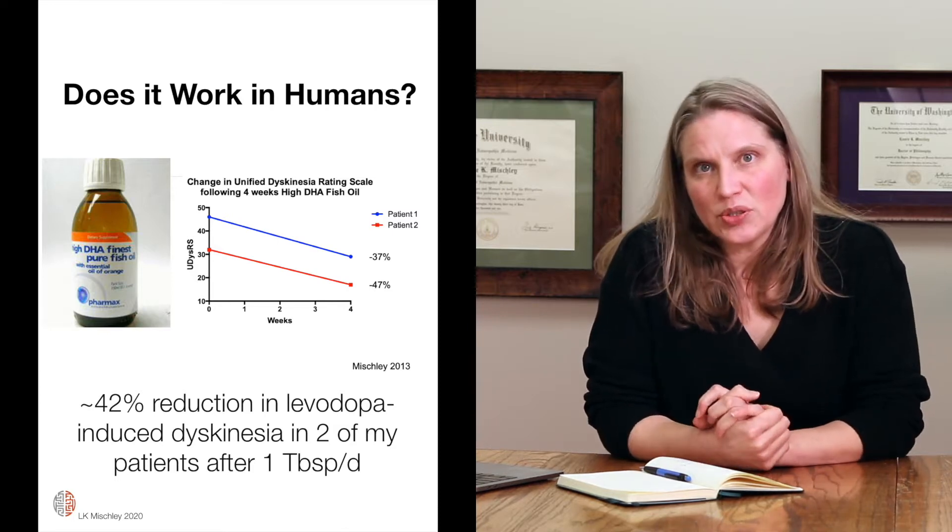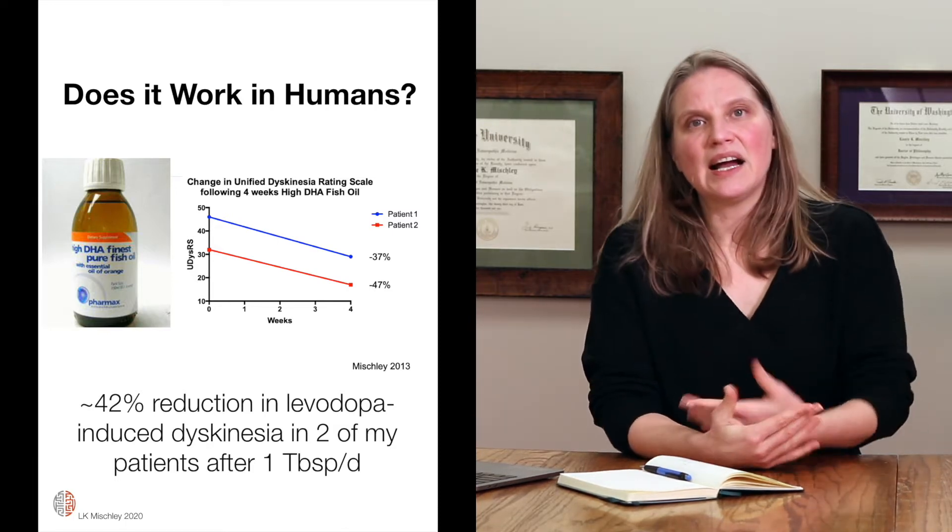So what I'll have people do is take a tablespoon of this high DHA fish oil for a month or two. It's a little pricey — probably about $40 to $50 a month — and it doesn't taste great; it tastes a little fishy. Some other fish oil I prescribe routinely tastes much better and is less expensive. But when we're trying to treat dyskinesia, I'll prescribe high dose DHA fish oil, and within a month or two we have an easy 50% reduction in the dyskinesia.